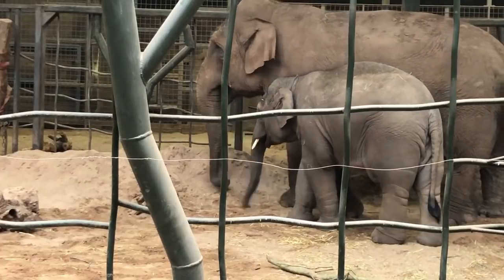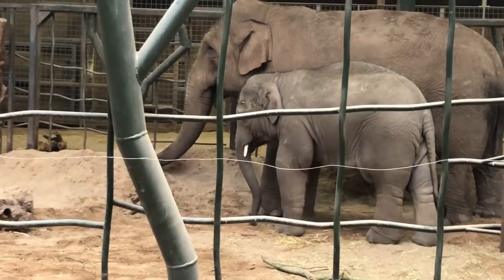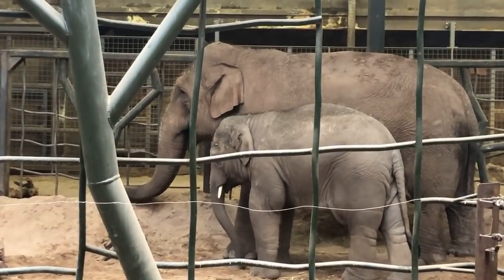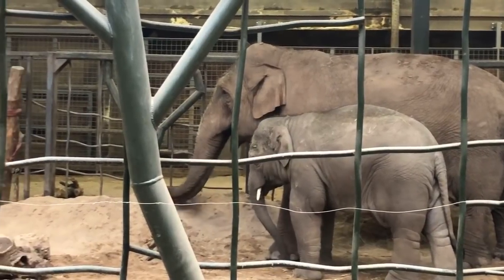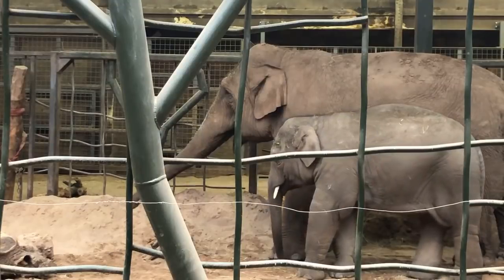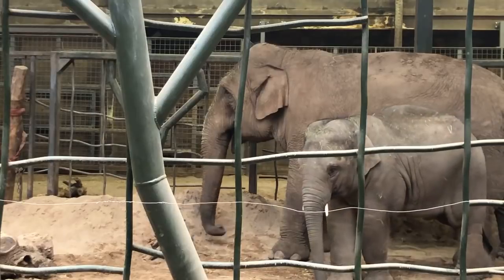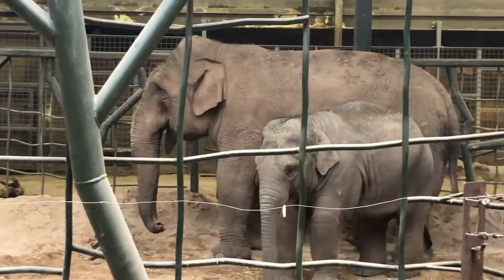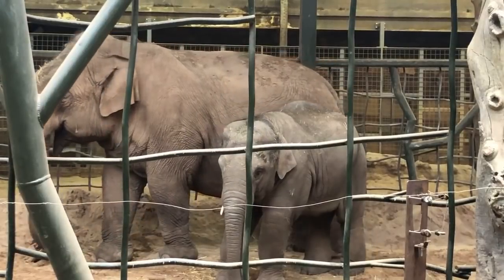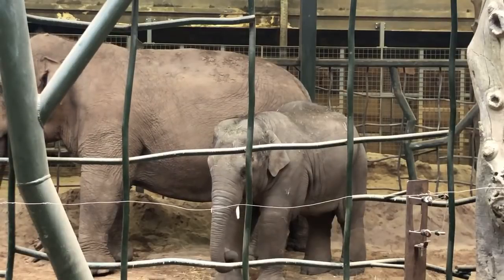Just to give you an idea of the weights: Maya, our largest elephant here, is just under 5,000 kilograms - actually almost similar in weight to our bull elephant, so they are of comparable weight. And then Anjan, who is next to her, is about 1,250 kilos, so as you can see there's quite a difference there.